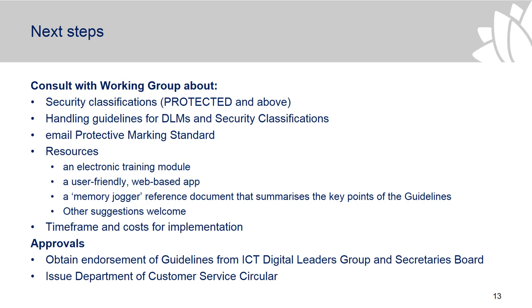With the last set of guidelines there were some resources provided — I'm not sure they're still available, but I did find them on the Wayback Machine. There was an electronic training module, a user-friendly work-based decision-making tool, a memory jogger, and little reference cards with the key points of the guidelines. From the consultation done so far, there's still quite a bit of confusion amongst staff about how to apply the guidelines and what information needs to be protected. We'd really welcome any suggestions — anything that's worked well in your agencies, or any pain points you'd like us to address as we put together resources to help with implementation.